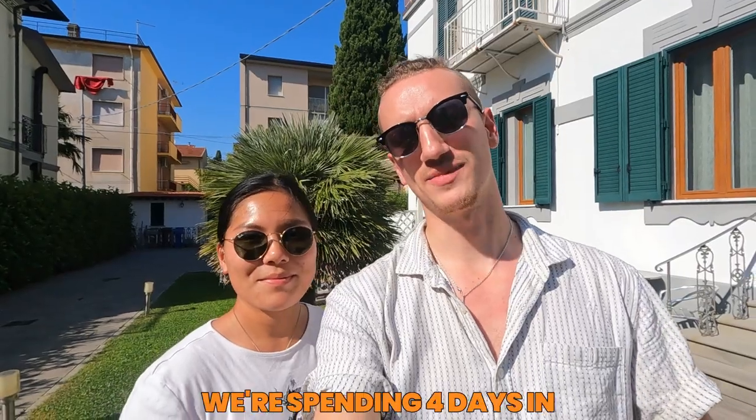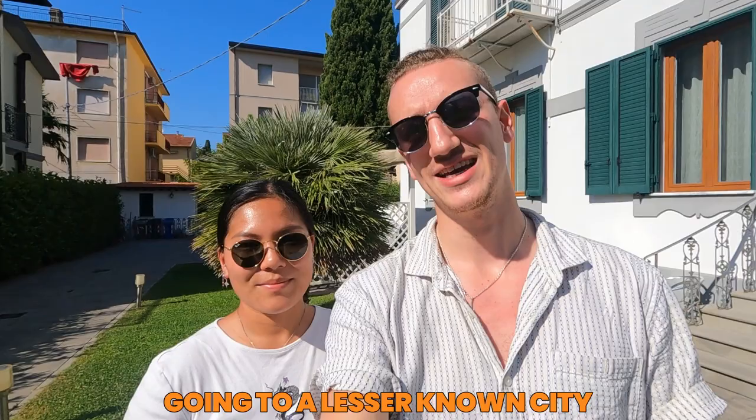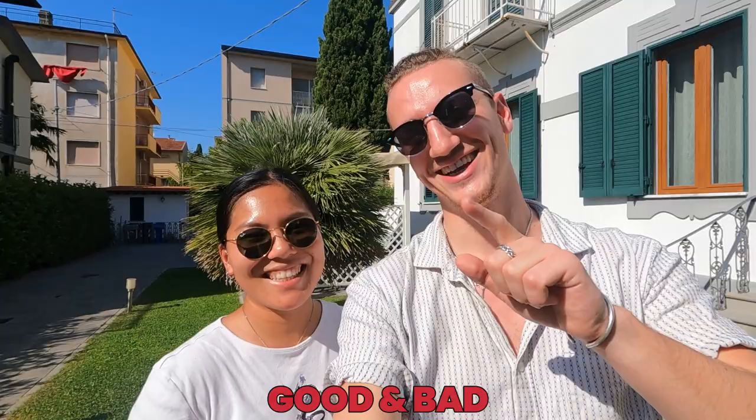In this video we're spending four days in Tuscany, central Italy, starting and ending here in Pisa. Tomorrow we're visiting Florence and on the third day going to a lesser-known city in Tuscany. Come along with us as we'll take you on this little journey. We'll show you the main attractions, what to do and share our thoughts and experiences along the way — good and bad.